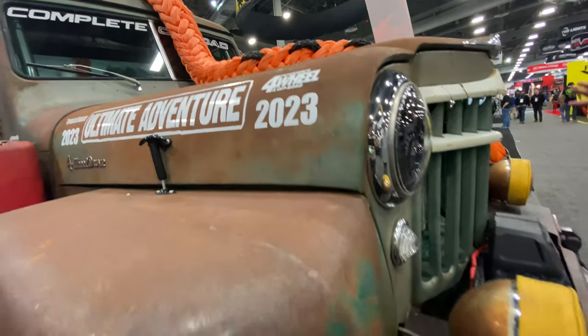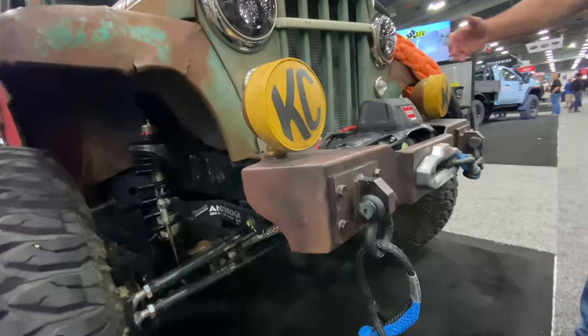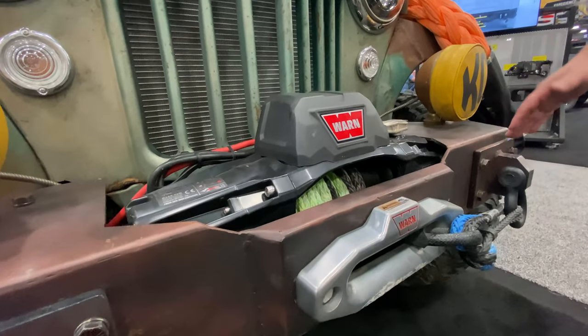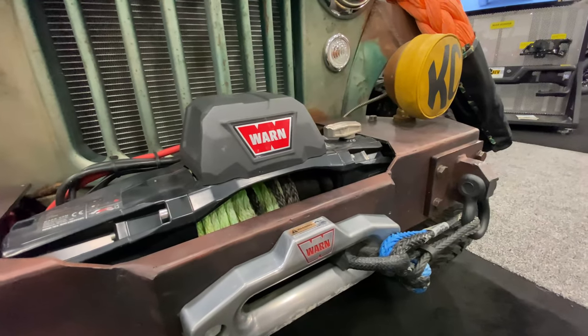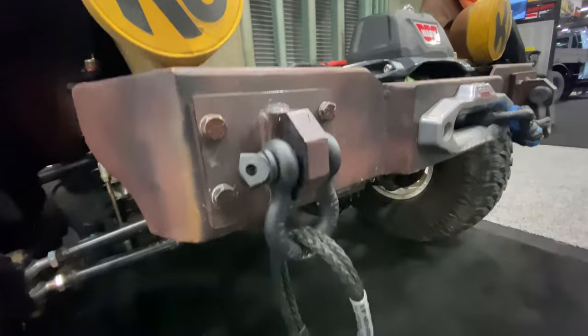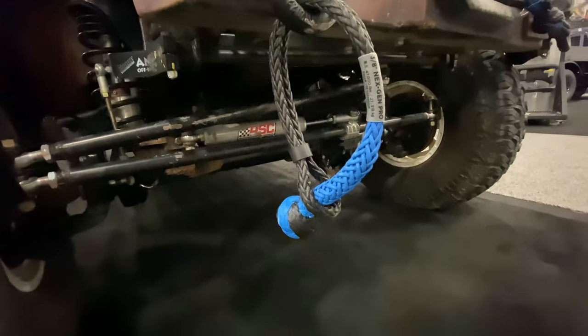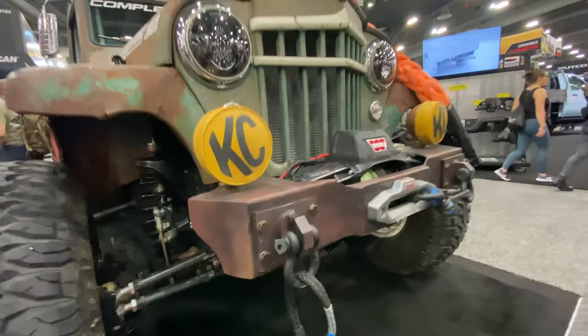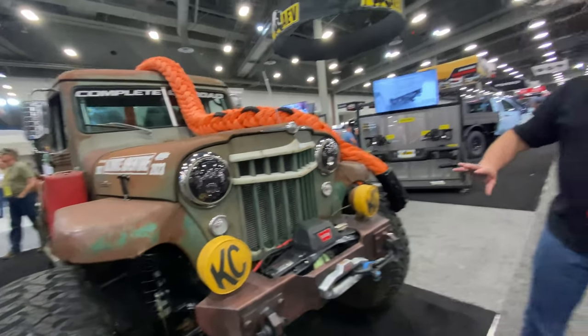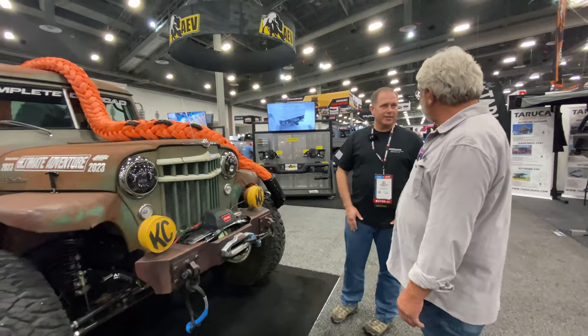For the front bumper, they could have run a JK bumper on there, but they wanted to get the winch far enough forward that they didn't have to cut the grill at all, so they moved the mount point an inch and a half forward. They tried different winch bumpers — full width, stubby — and none really looked right, so they started doing cardboard mock-ups, got a curve coming under, and it worked out really well, giving it a nice JK-esque look.